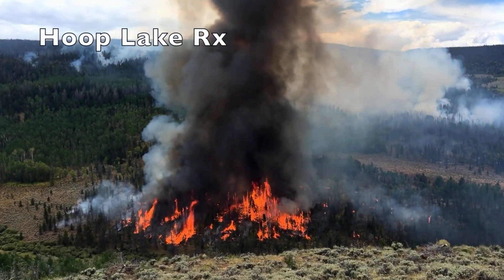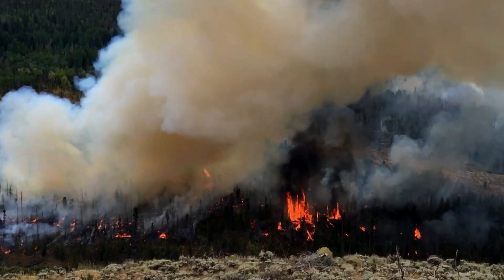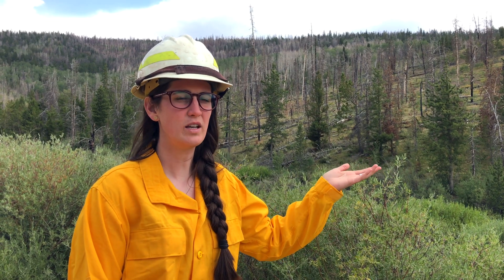Hi, I'm Maggie Delane. I'm the Fuels Tech on the Uinta-Wasatch Cache, Evanston Mountain View Ranger District. Today we're at the Hoop Lake Burn. This took place in 2016, so four years ago.